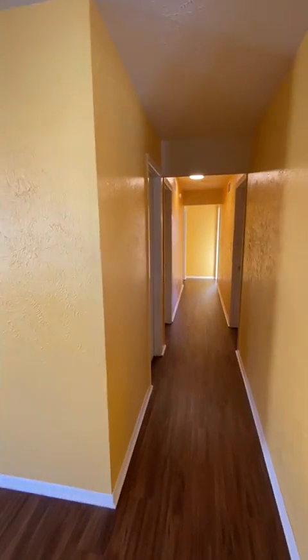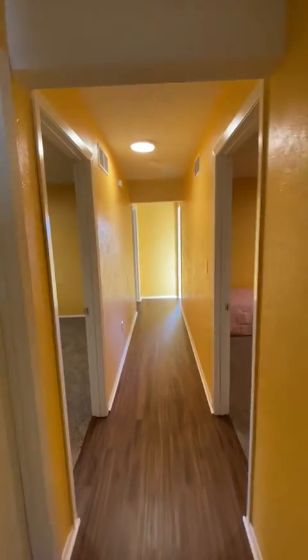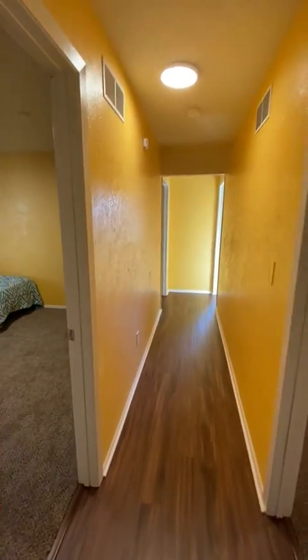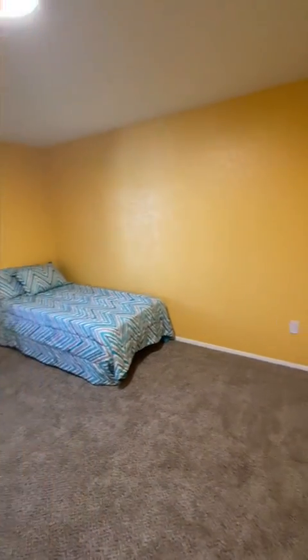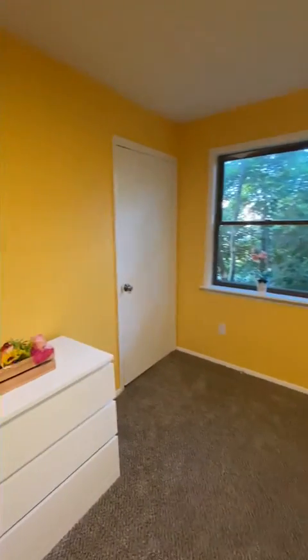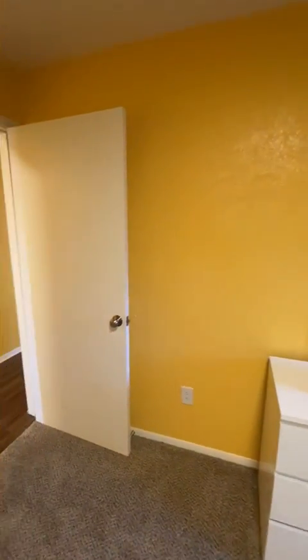As we go down the hallway, we're going to go into the first of the four bedrooms. One thing you'll notice with the bedrooms is that all of them are spacious and have closets. This one has lots of natural light. You have your twin size bed, closet, and three-drawer dresser.